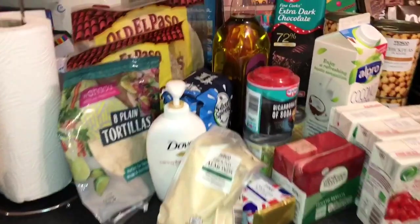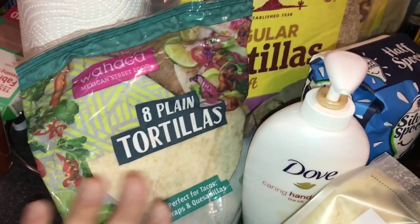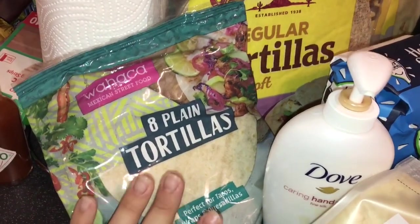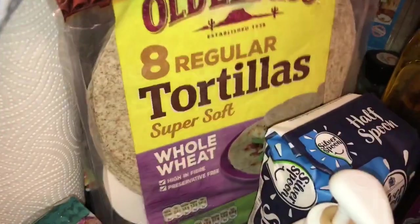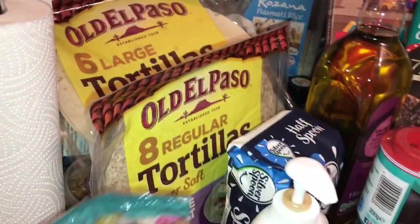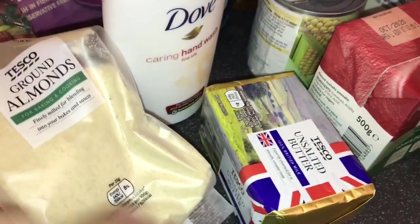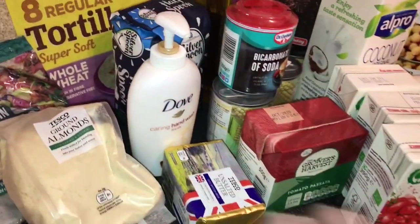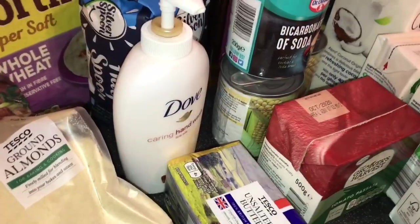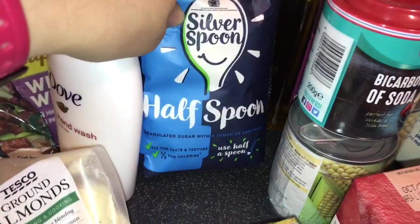Let's start with these: we got some plain tortillas — this is one of Harry's favorites, he loves tortillas with cheese. We also got some whole wheat dragon tortillas and some large tortillas, so three different kinds. Then there's some healthy stuff: I got some ground almonds, unsalted butter. We also got some Hándl, and then we bought kind of by mistake this half-sugar with a bit of sweetener — it was supposed to be just sugar.